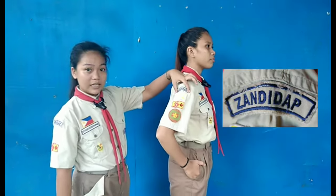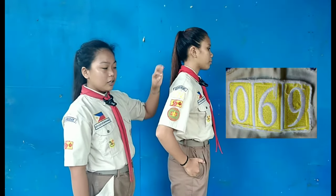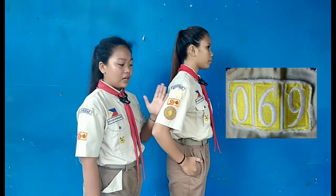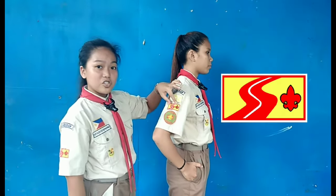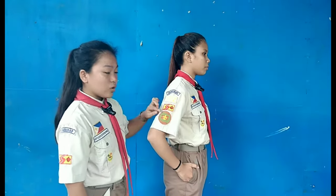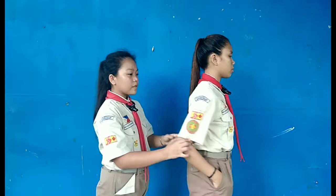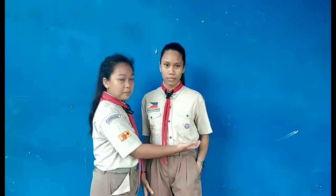Habang dito naman ay yung Council Strip at yung Unit Number. Yung Unit Number naman ay nakadepende lamang yun sa inyong kwalahan, at yung membership patch, at kung anong position mo sa inyong crew. Halimbawa, siya ay crew leader.